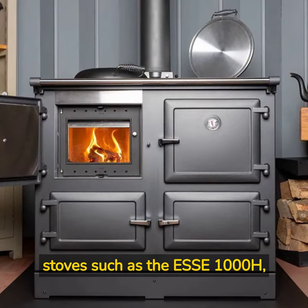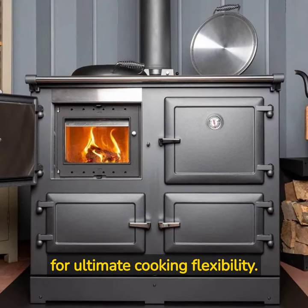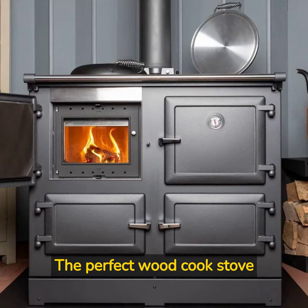Finally, meat-hybrid stoves such as the SE 1000H, combining wood-burning and electric capabilities for ultimate cooking flexibility. The perfect wood cook stove is waiting for you.